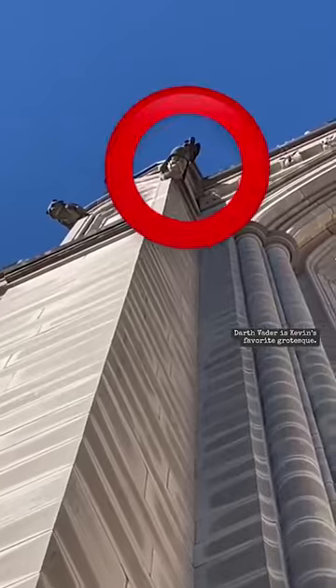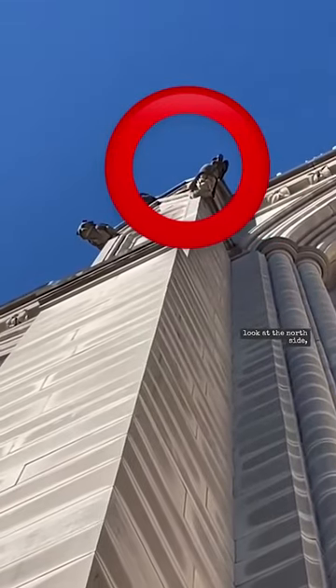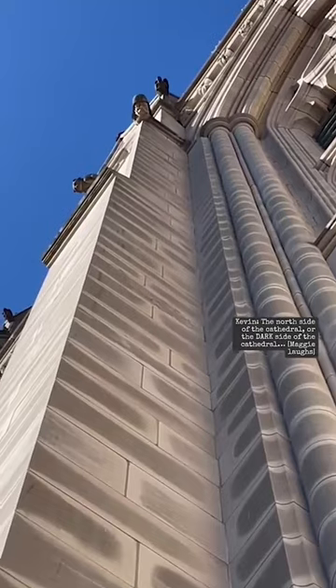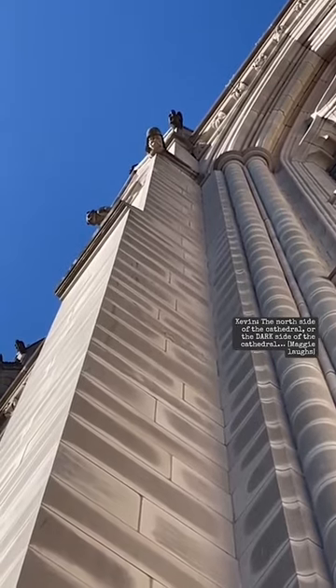Exactly! Darth Vader is Kevin's favorite grotesque. To spot him, look at the north side, but he's hard to see unless you're on the east face balcony — the north side of the cathedral, or the dark side of the cathedral.